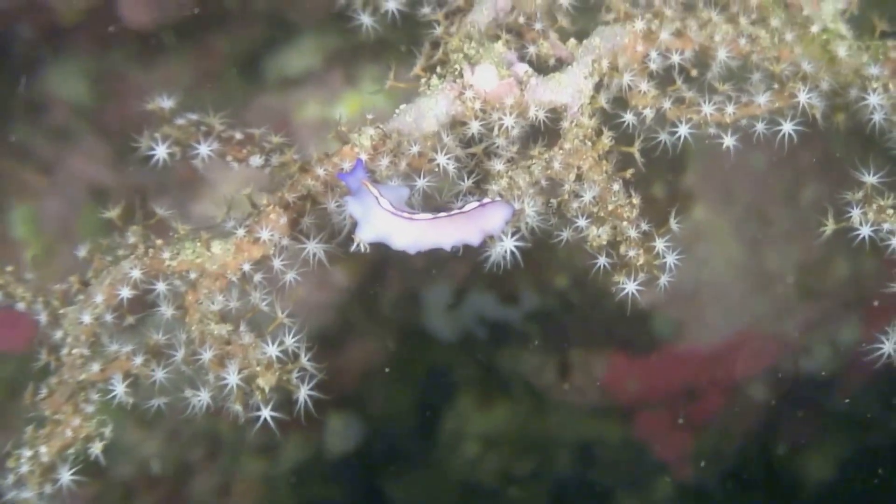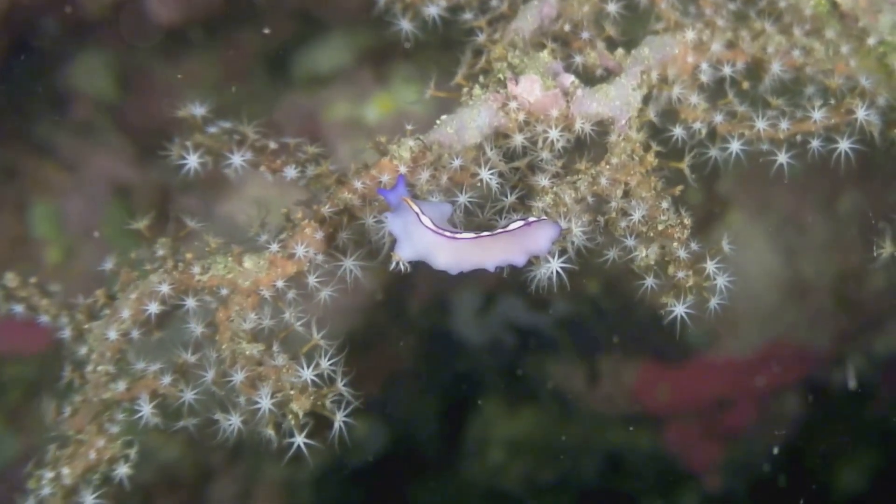What's a nudibranch? It's a sea slug, but not a boring one. These guys look like underwater neon gummy worms.